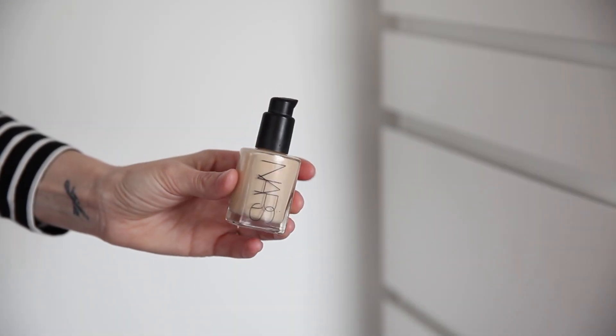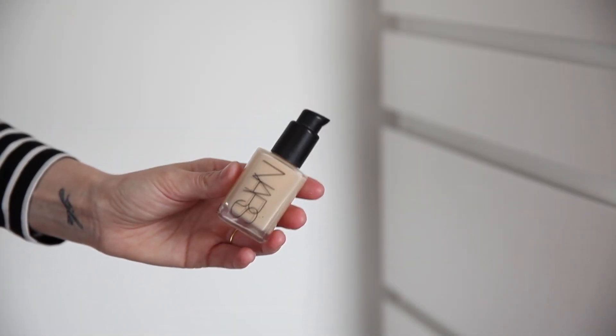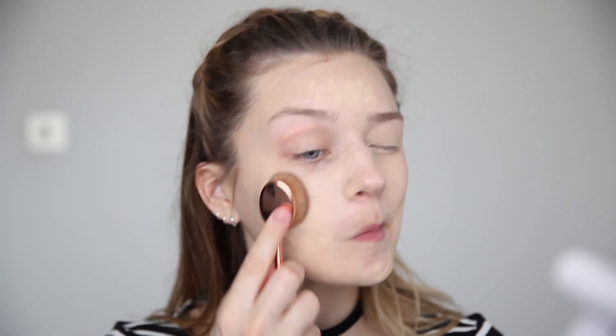This is Sheer Glow by NARS. I currently wear the shade Gobi and this retails for £32. This foundation doesn't really need to be in this video but I couldn't not include it. It's a well-known foundation loved by many because it literally gives you a sheer glow. It is a very light coverage, but it's definitely something I reach for when the weather's a little bit warmer or when I'm on holiday, when I don't feel like I need really heavy coverage but I just need something.